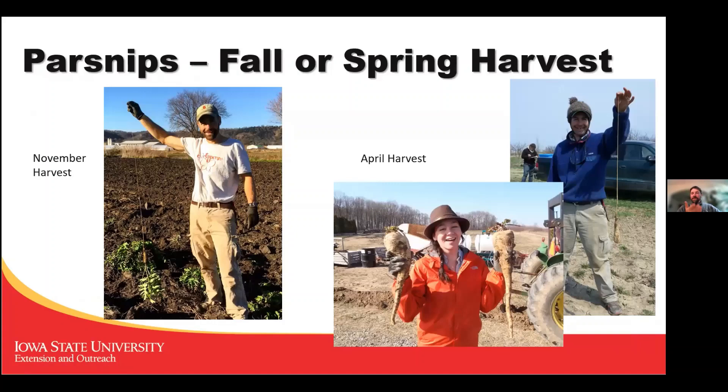Parsnips you can leave in the ground as well — they also get sweeter over winter. I like to get the longest possible root thread from these parsnips when harvesting. They get bigger over the winter if you harvest them later. And that is my time.